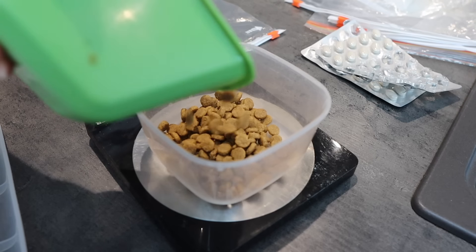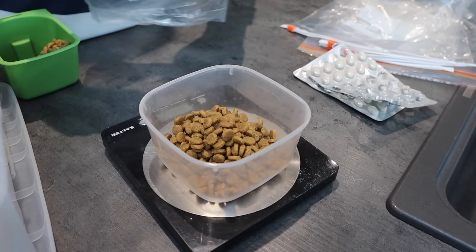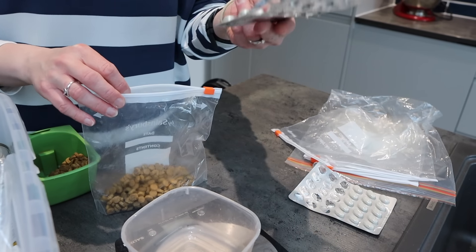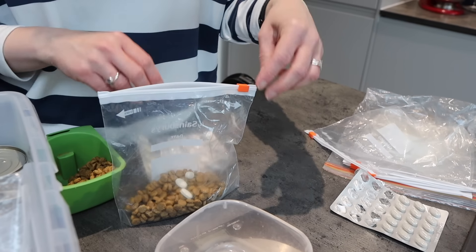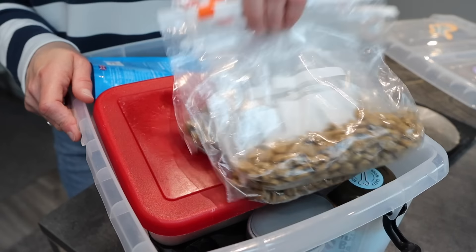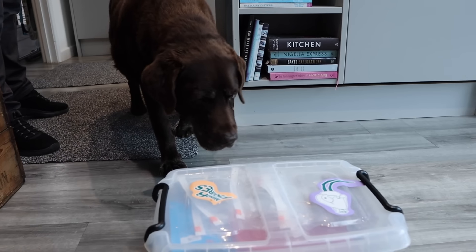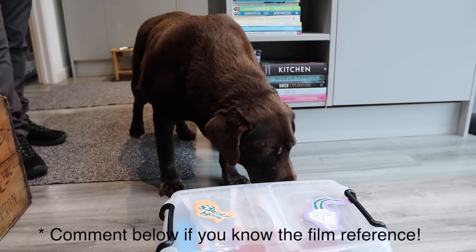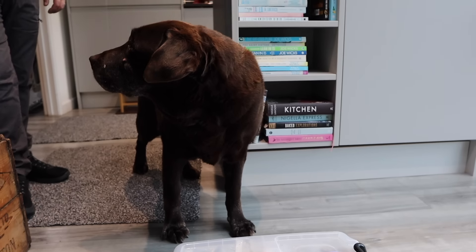Now I'm going to measure out all of the food into pouches and pop them in here as well. I'm just going to pop in his U-Move — that is breakfast ready to go. Dozer is all packed and ready to go. Did we forget anything, Dozer? What's in the box? Are you ready to go?